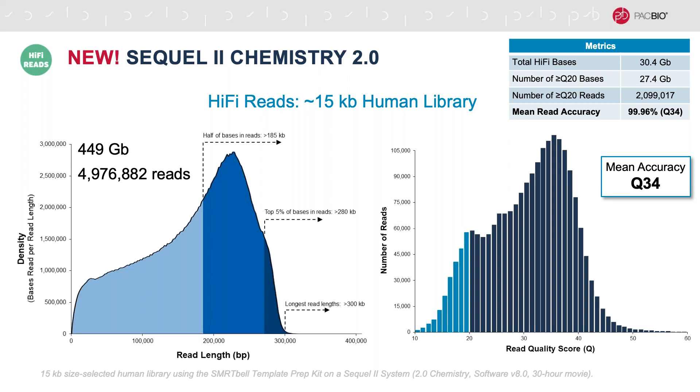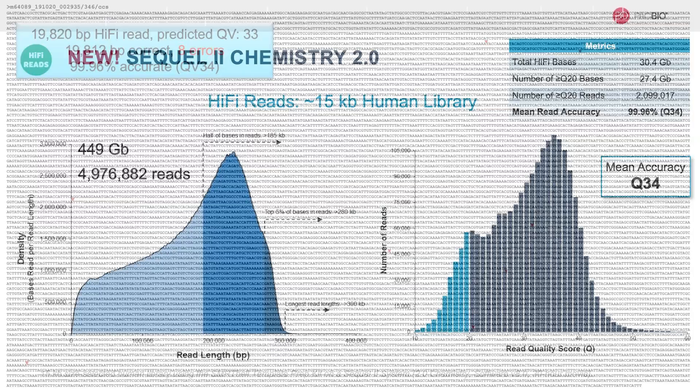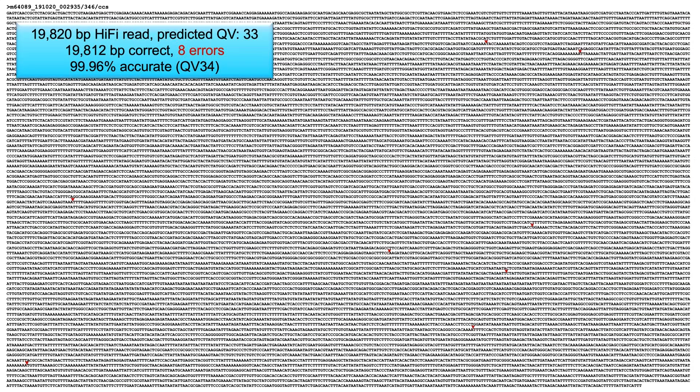If you want to picture what QV34 looks like, here's an example of an approximately 20 kb HiFi read with a predicted QV of 33. You can see that we have eight errors noted with red tick marks. If you calculate it out, that works out to 99.96 percent accurate, or QV34, which aligns with our predicted QV of 33. You can see how powerful it is to have this really long read that is so highly accurate.